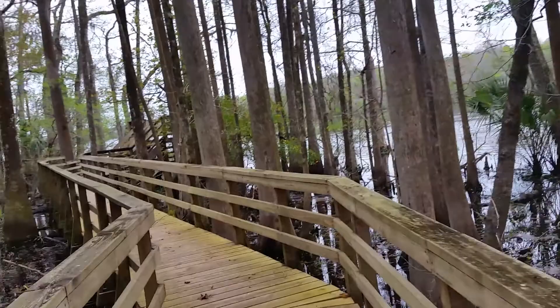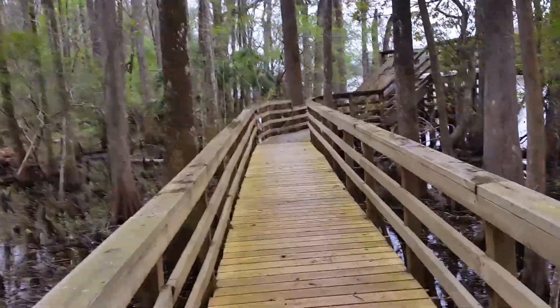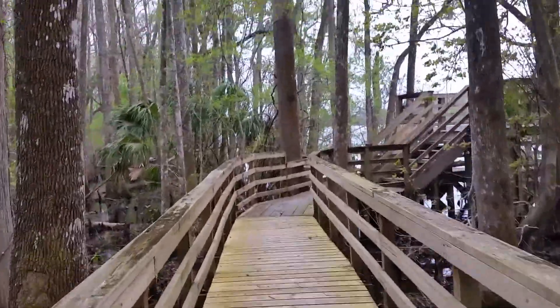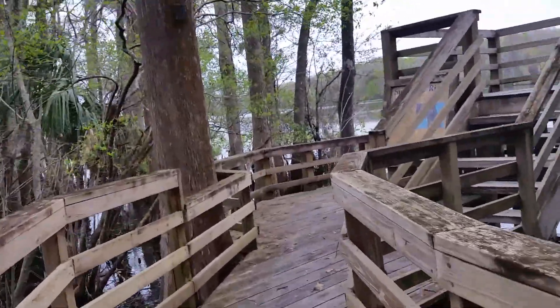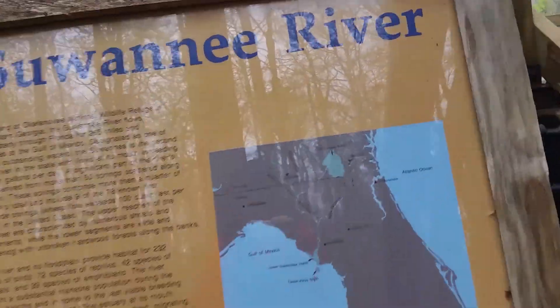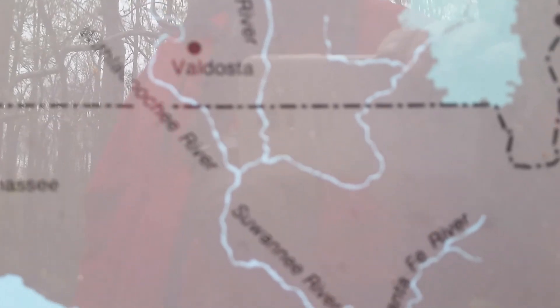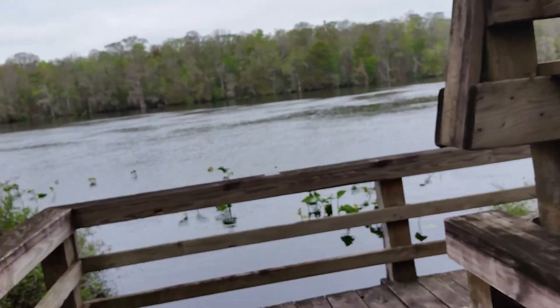Here we are coming up on the river and a little viewing platform. Let's go around to this sign — it tells you about the Suwannee River. It starts up in the Okefenokee Swamp in a wildlife refuge, and I went up there. We're down here just outside Chiefland and the Lower Suwannee National Wildlife Refuge.